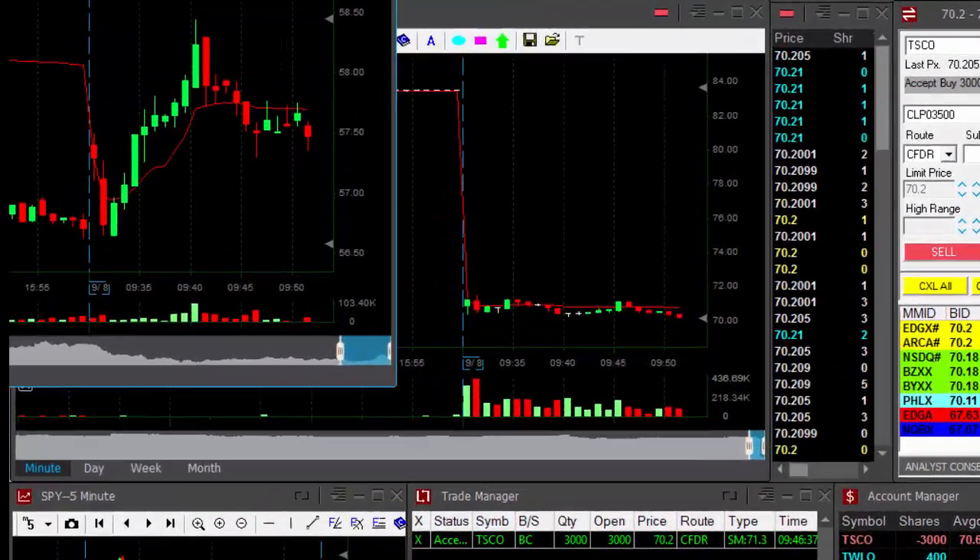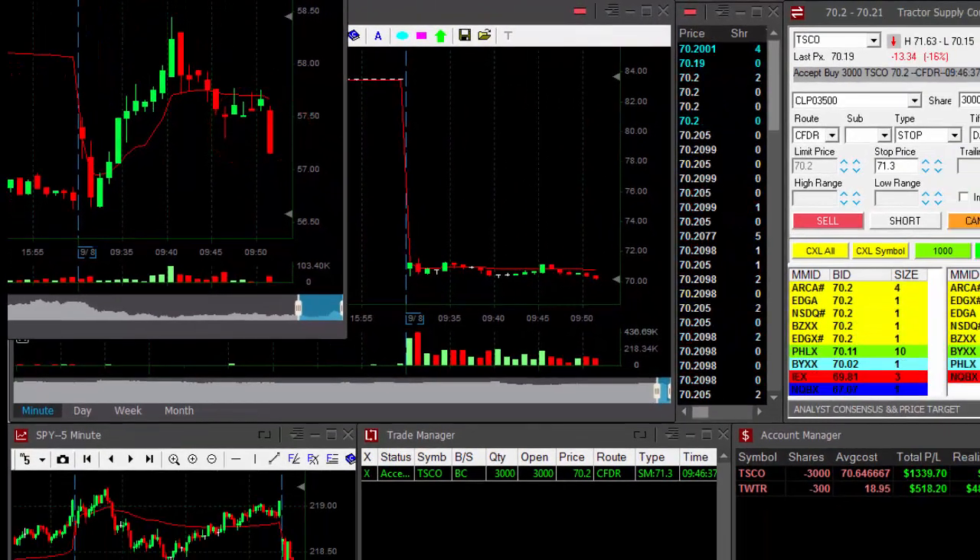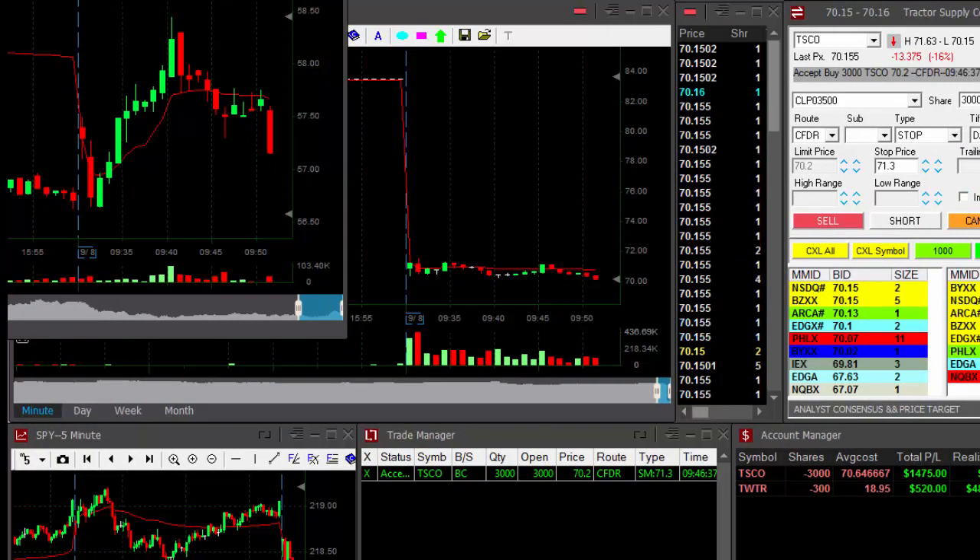TWLO — I'm still left with... oh, that's bad. I'm down $200 here. Out. TWLO did not continue.